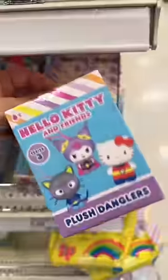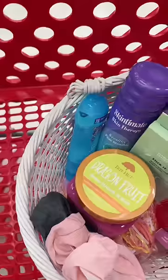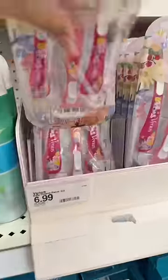This Hello Kitty Plush Danglers is going back. These Sour Patch Kids are going back. Bye-bye, peeps — you're cute. This deodorant is going back. These razors are so cute, I love the design, but it's going back. These are going back.